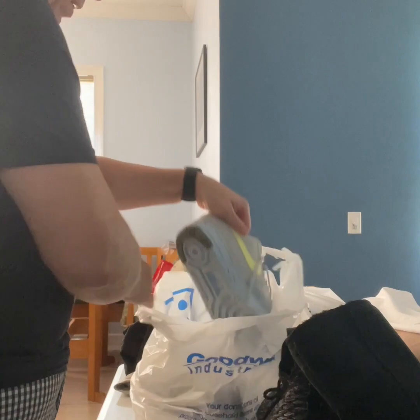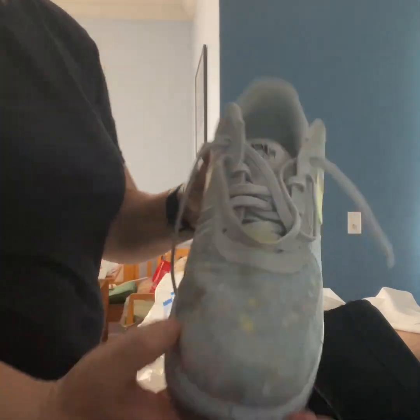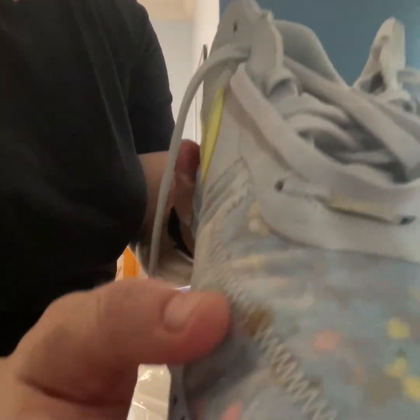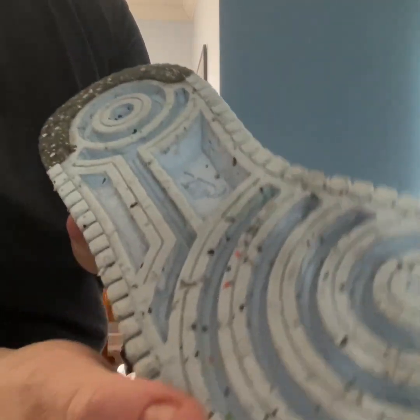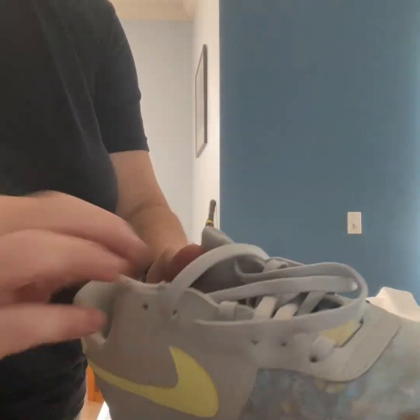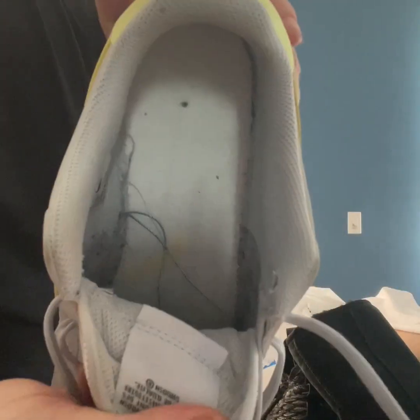These were pretty interesting — these are women's Air Force Ones. Look at that colorway! They've got a couple spots that I'll be able to get out. They're really nice. The bottoms almost seem — except for that one random rock — like they haven't been used a whole lot. They are missing their insoles, but that's not a deal breaker either.